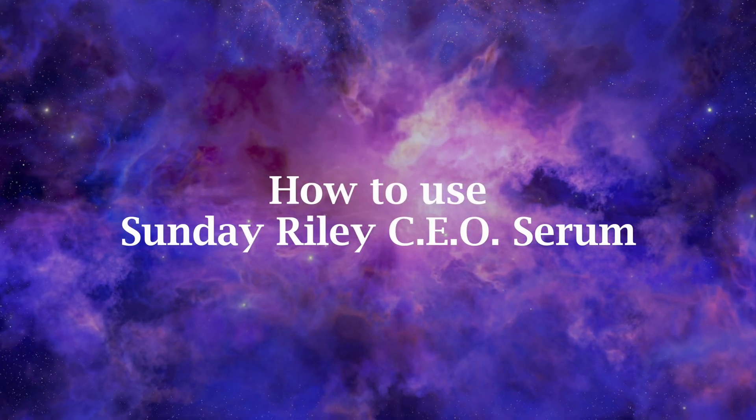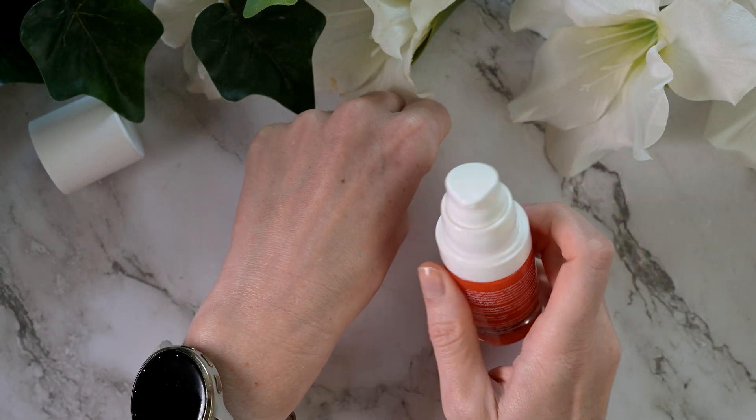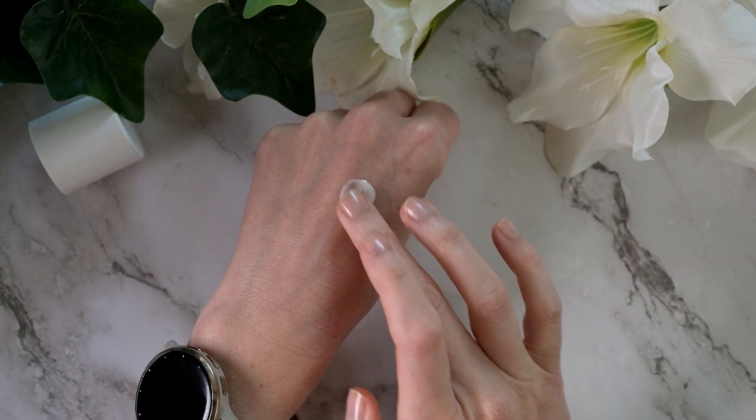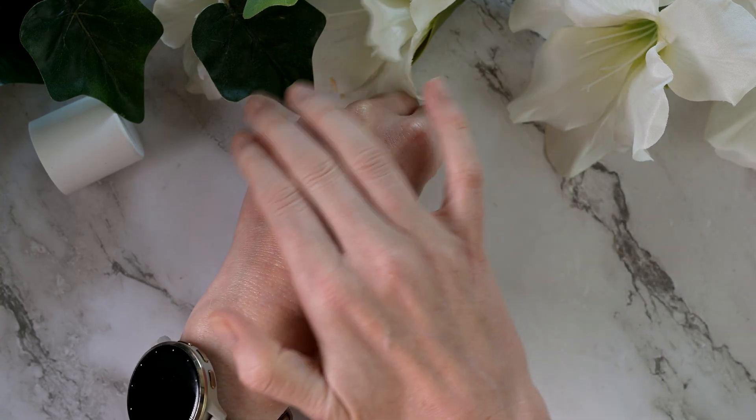It has a beautiful subtle citrusy scent. According to the website you should use two pumps morning and night for your face, which I think is a lot. Due to the great spreadability, one pump is enough to cover my face and take it down to my neck. Maybe I just have a small head, but I think two pumps just for the face would be too much.